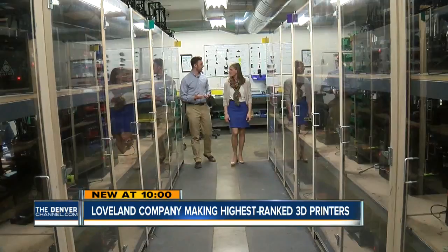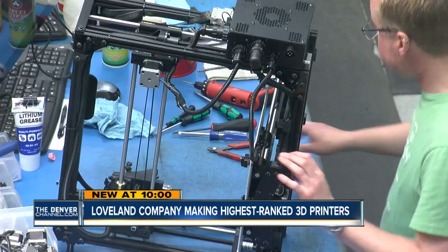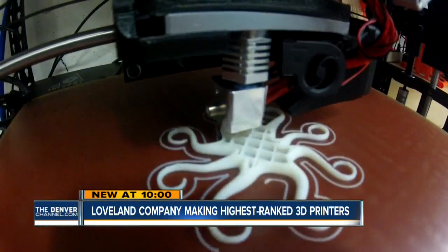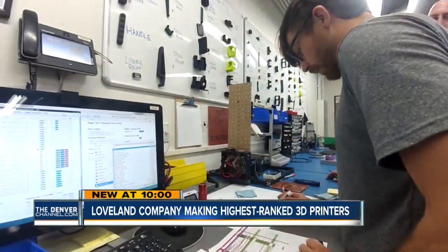They run five days a week, 24 hours a day, printing parts for more printers. This started with you working in your basement? Correct. And it's now 100 employees? Yes. What makes this company innovative is not just these machines — it's that everything you need to know to make these machines is available online for free.